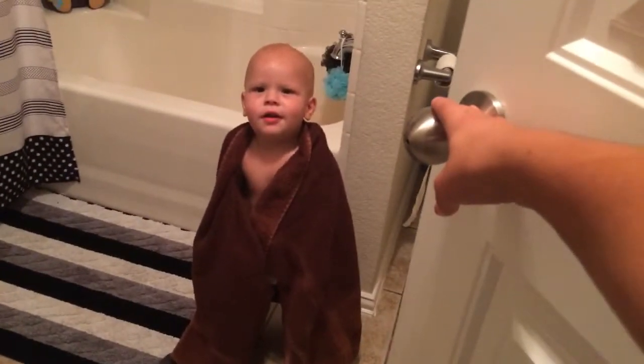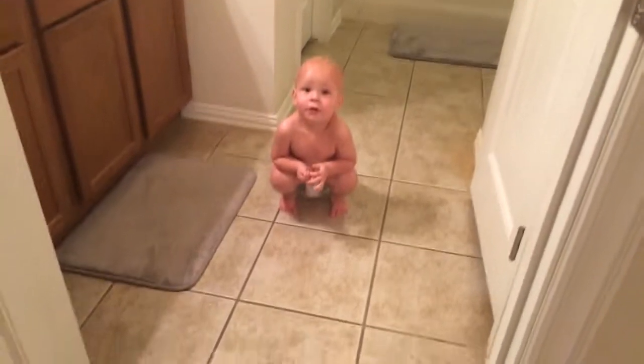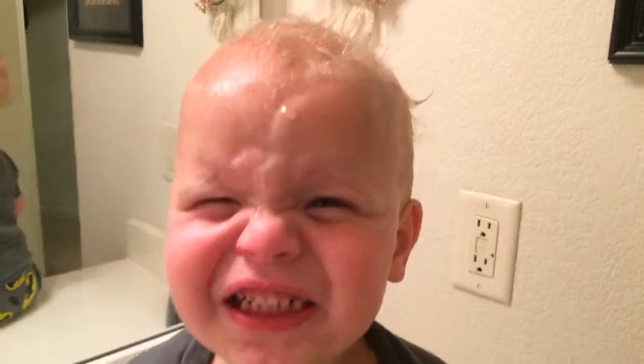We're back, all finished. Now we have to go get him dressed — one, two, three, and done. Wait, something's wrong, his hair is messed up. Let's brush it, let's fix that.